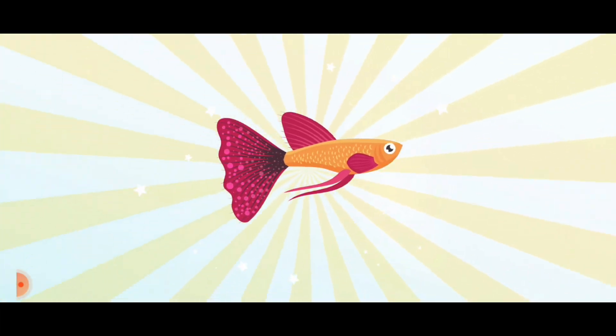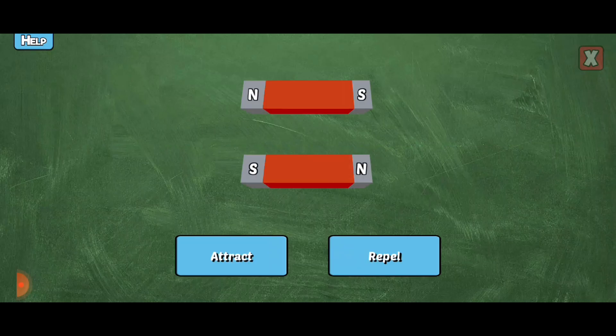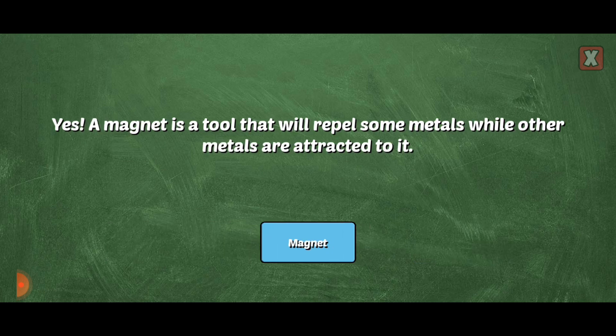You earned something new for your fish tank. Will these magnets attract or repel each other? Correct! Unlike poles attract each other. You're right!